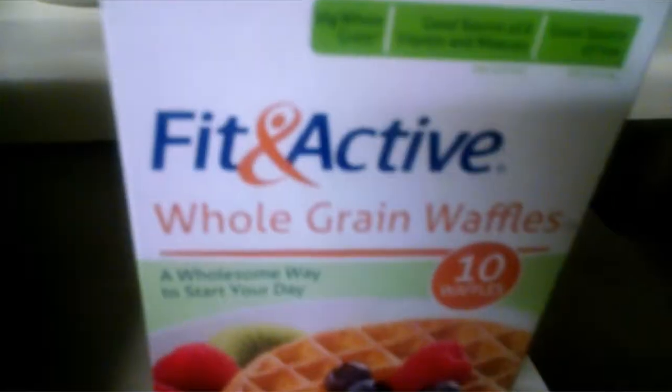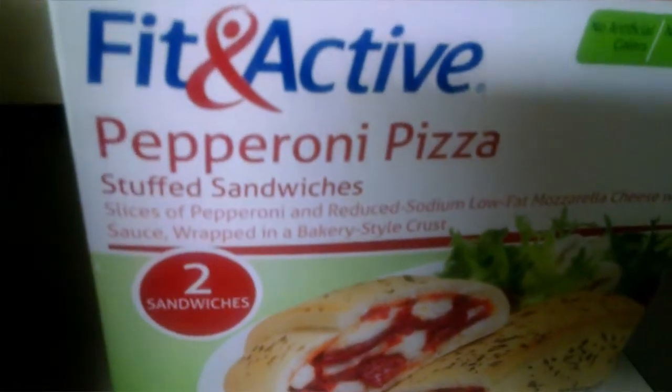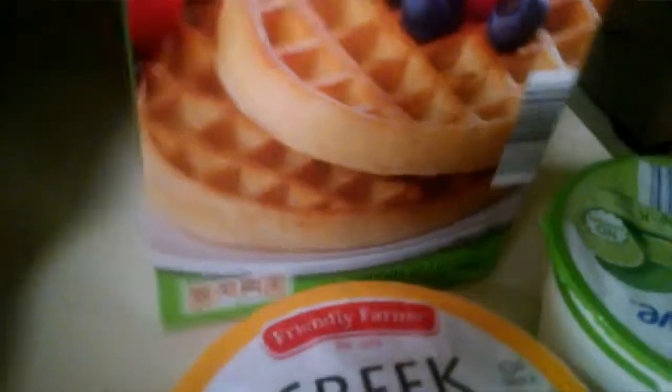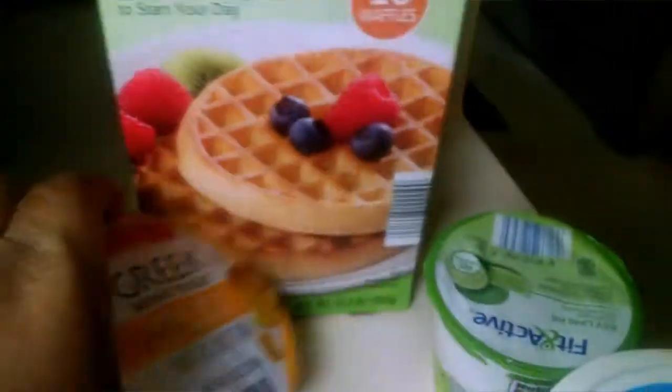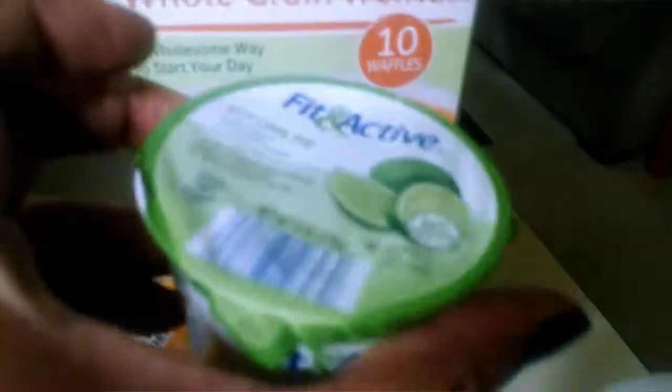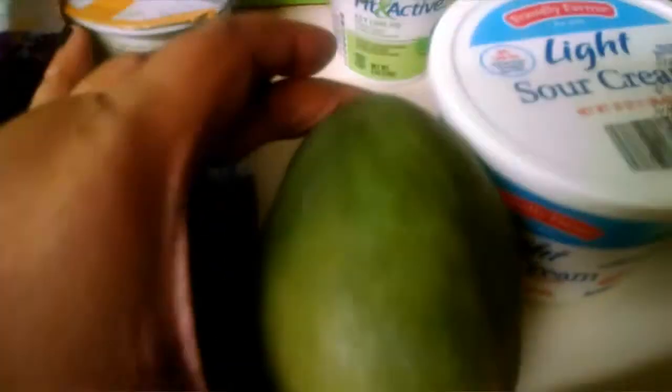I got some tomatoes for a taco salad night, and some zucchini. I got some cheese garlic croutons, some Fit and Active whole grain waffles, and some Fit and Active pepperoni pizza pockets. And I got a Greek high apple yogurt and a Fit and Active key lime yogurt, and some light sour cream.